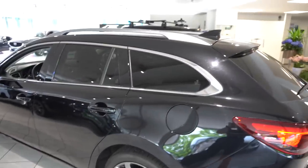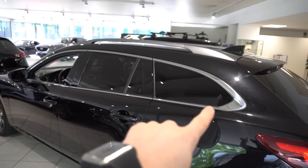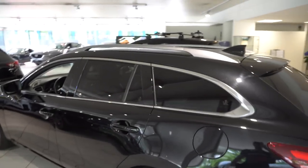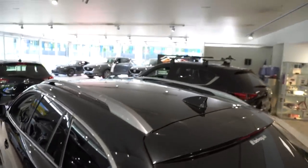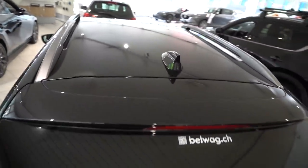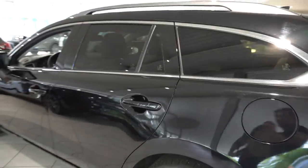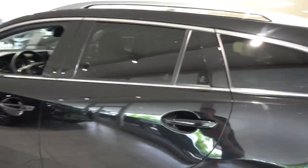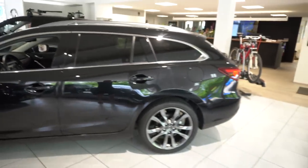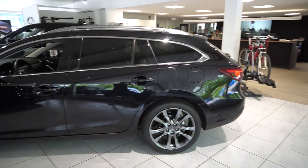These rims are one of my favorites — they look fantastic on this Mazda 6. The chrome around the windows looks amazing, and the tinted big windows give great visibility from the interior. Up here you can add an extra rack, which is quite practical. This car is not only beautiful but also very practical.